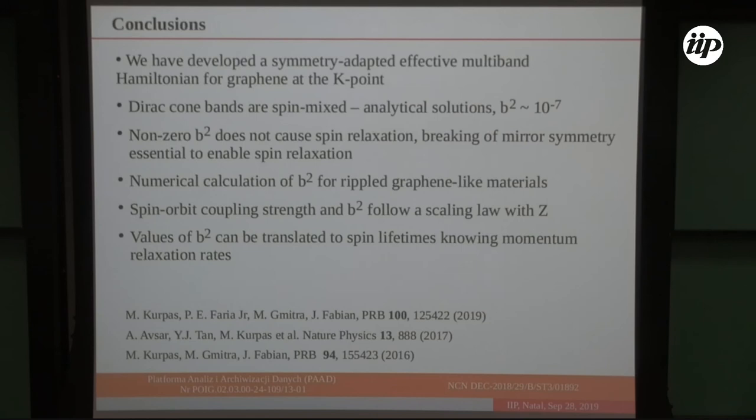In conclusion: using k·p theory we revisited intrinsic spin-orbit coupling in graphene and found that Dirac cone bands are in fact spin mixed, but non-zero spin mixing does not lead to spin relaxation unless the mirror symmetry of the graphene lattice is broken — so Elliott-Yafet is not the proper spin relaxation mechanism in flat graphene. Numerical calculations of b² for rippled graphene-like materials show that both spin-orbit coupling strength and b² follow scaling laws with atomic number. These results allow estimation of spin lifetime once momentum relaxation time is known, as detailed in the cited papers.